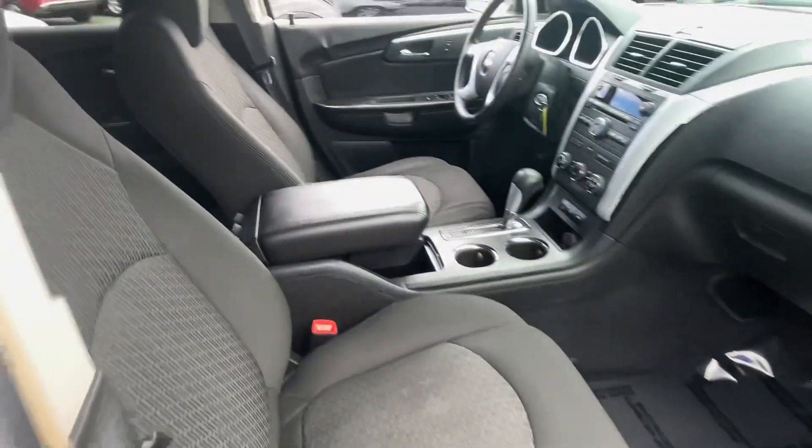Six cylinder sounds good, running well. All-wheel drive — a real nice option for a small family. This one's ready to go and take care of you. I appreciate you watching — see you next time.